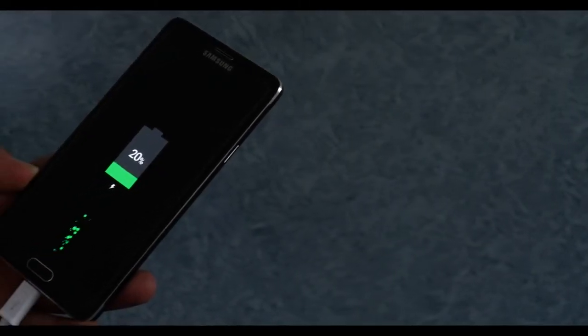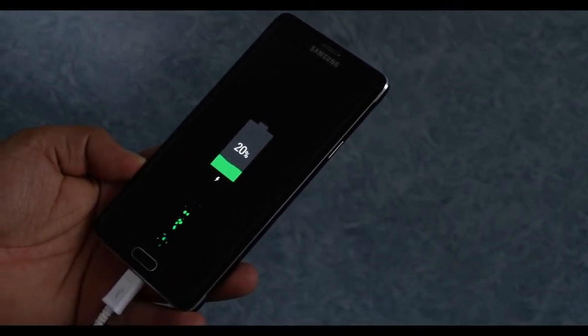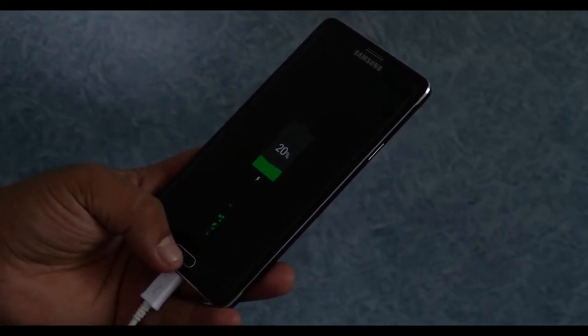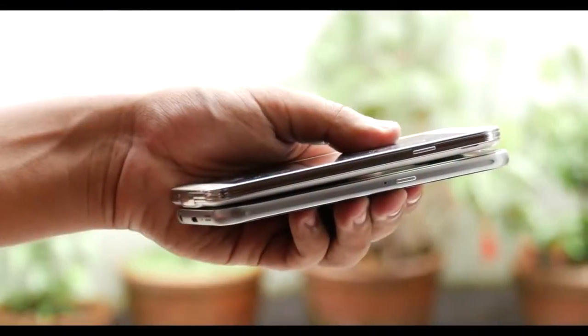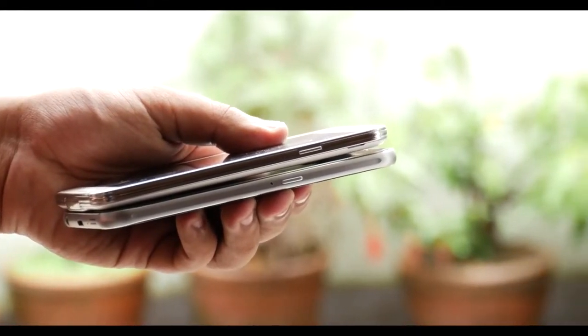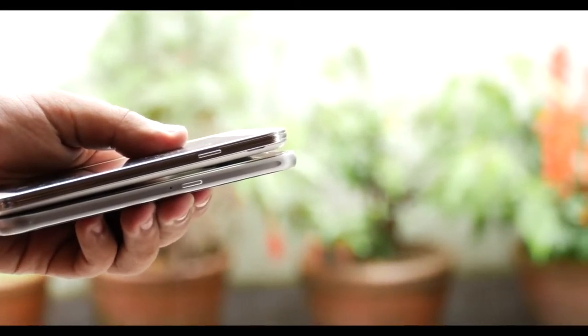As with all previous releases, this year's launch is also expected at IFA Berlin, being held from September 4th to 9th. Rumors of a late-July release were denied by Samsung's president J.K. Shin, so it's safe to assume both flagship models will be released in the first week of September with a public release within a month or so. The price is expected to be around $800 for the base variant.